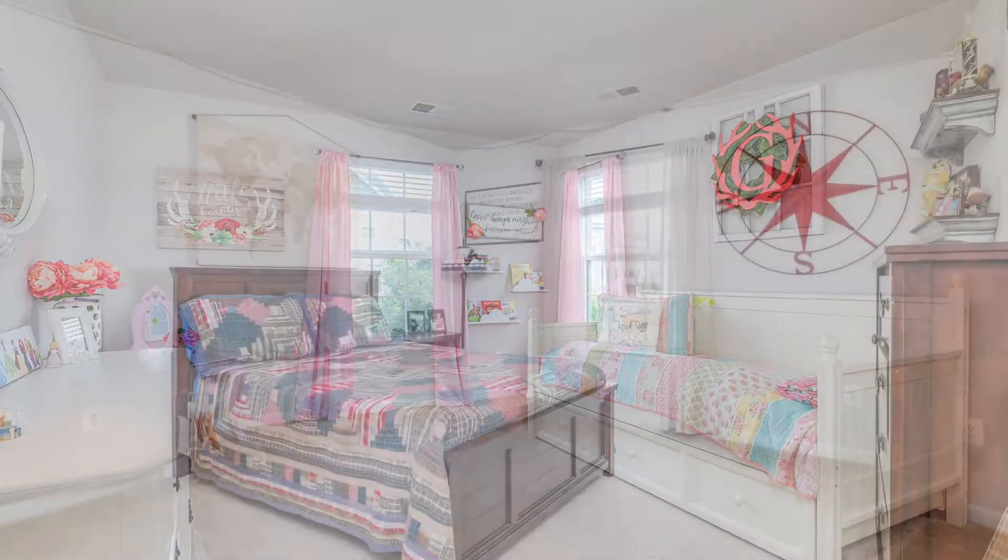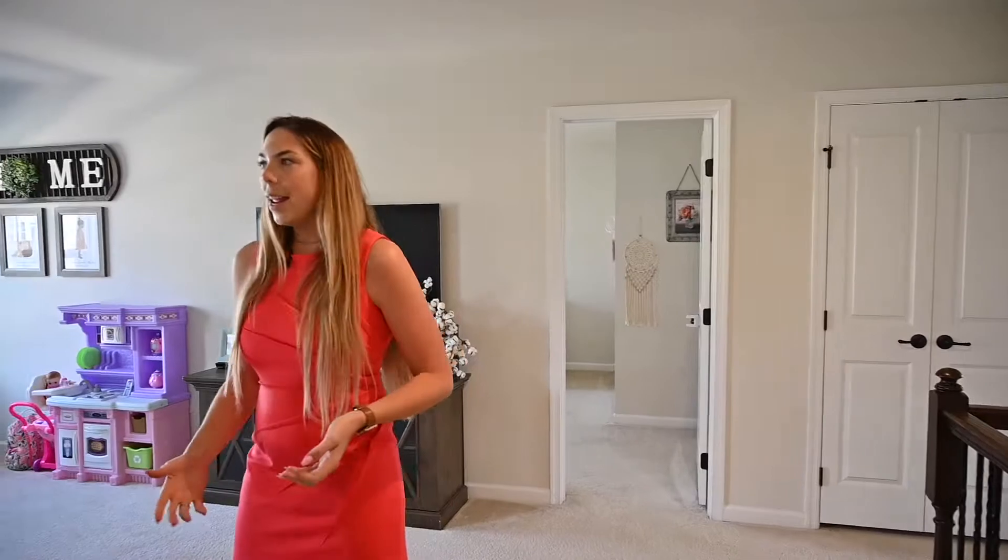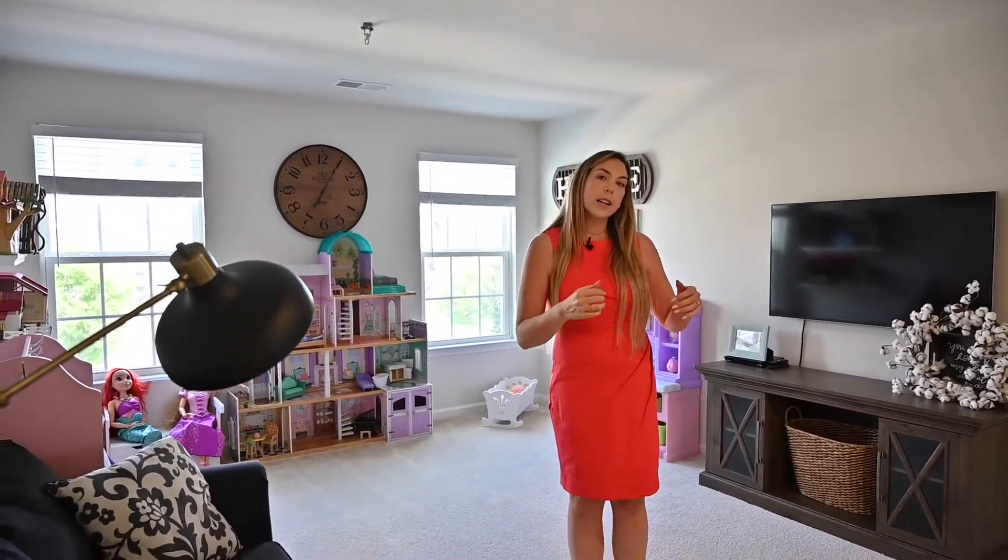Upstairs we will find three great-sized bedrooms, two bathrooms, and your laundry area plus a bonus area. This is an open loft — it could be a fourth bedroom very easily. You just need to put up the wall and the closet, or you can keep it as a work-from-home office or a play area like our folks did.